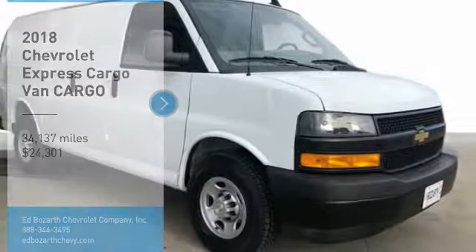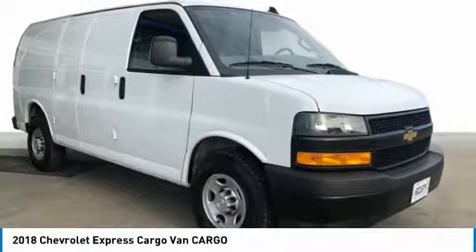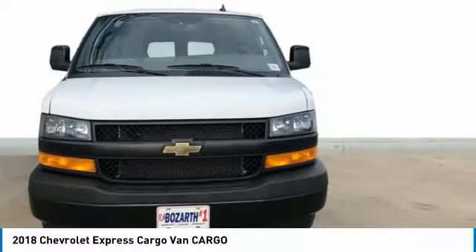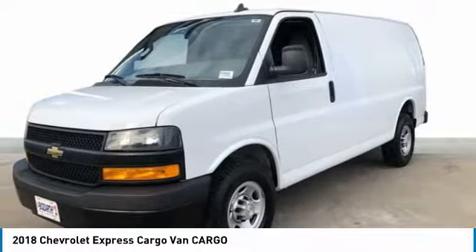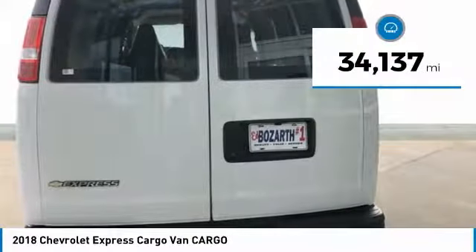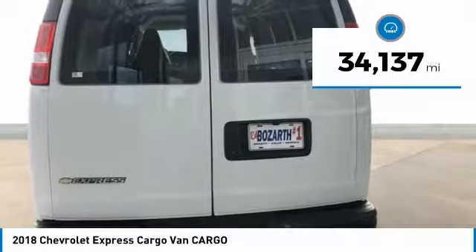Come test drive the 2018 Express Cargo. The Chevy Express Cargo van is ready to handle all of your work tools, carpooling to work or running the kids to soccer, and is priced below $25,000. This vehicle has less than 35,000 miles.